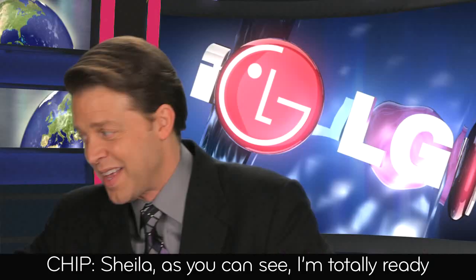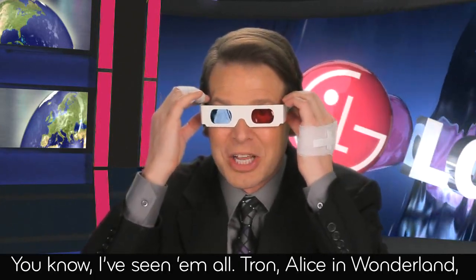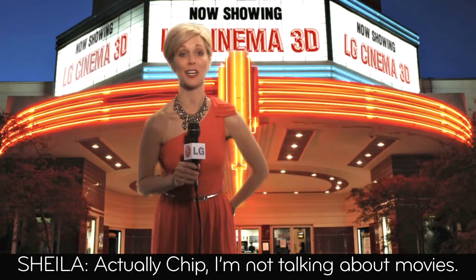Hi, Chip. Sheila, as you can see, I'm totally ready to hear your report on 3D movies. You know, I've seen them all — Tron, Alice in Wonderland, Piranha 3D. Actually, Chip, I'm not talking about movies.